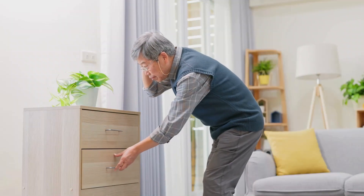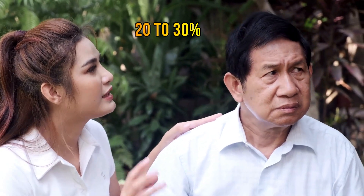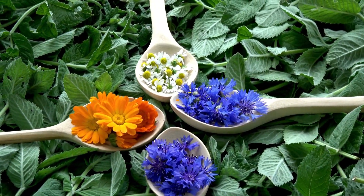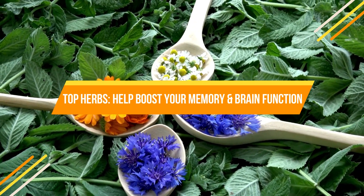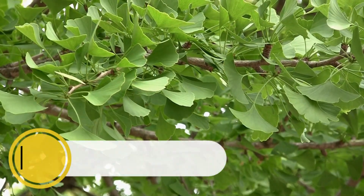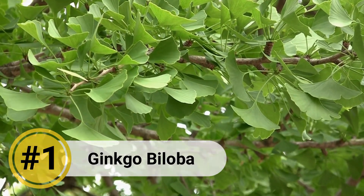Memory loss is a growing concern among people of all ages. In fact, it has been estimated that about 20 to 30 percent of adults over the age of 65 have mild cognitive impairment. In this video, let's learn about the top herbs that can help boost your memory and brain function. Let's begin with herb number one, Ginkgo Biloba.